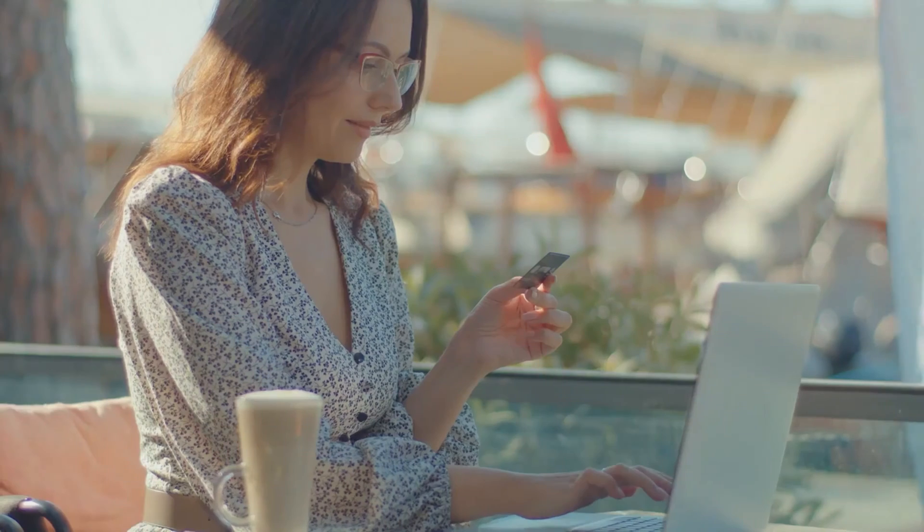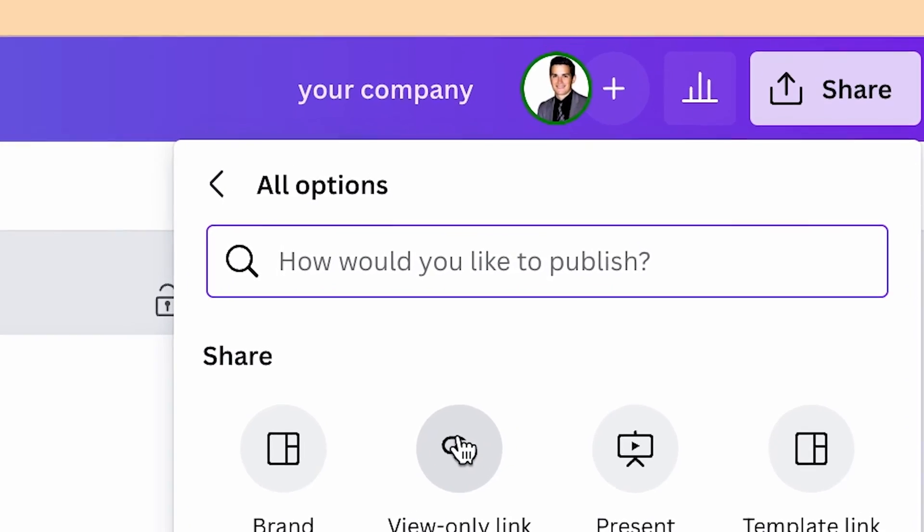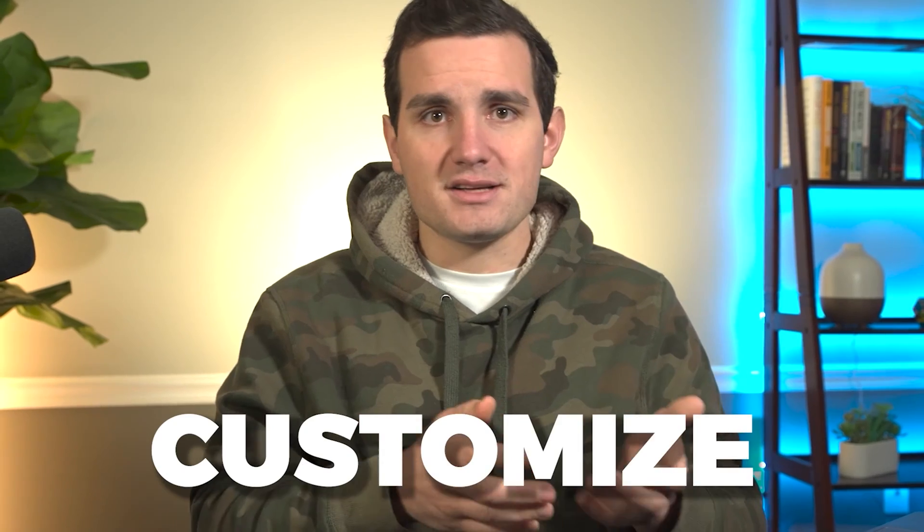All of these companies are doing is selling logo design templates. When a customer places an order on their Etsy store, they receive a link to a Canva file they're then able to customize and edit with their own company's information.